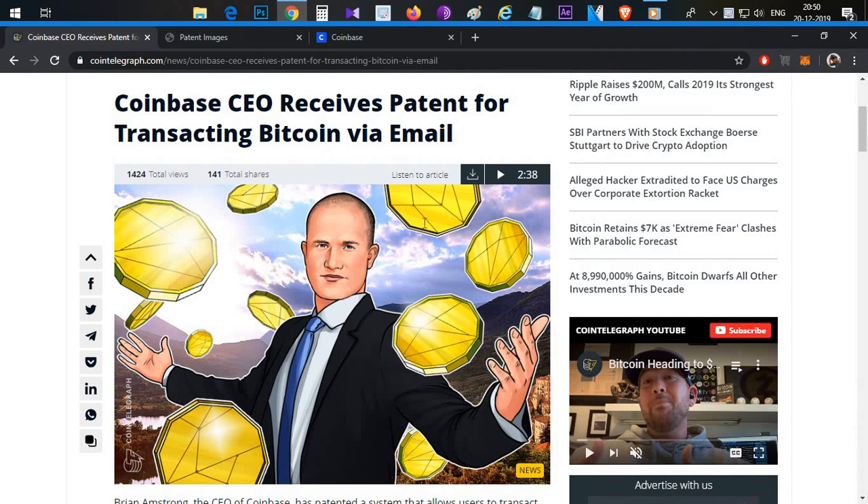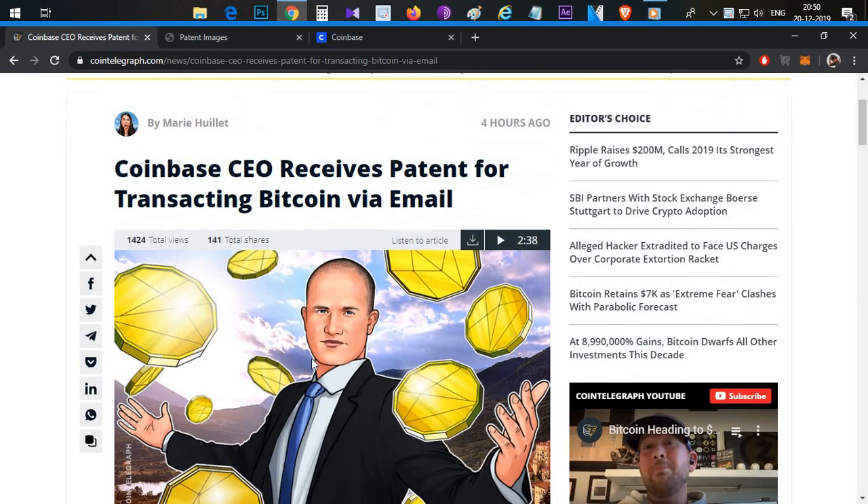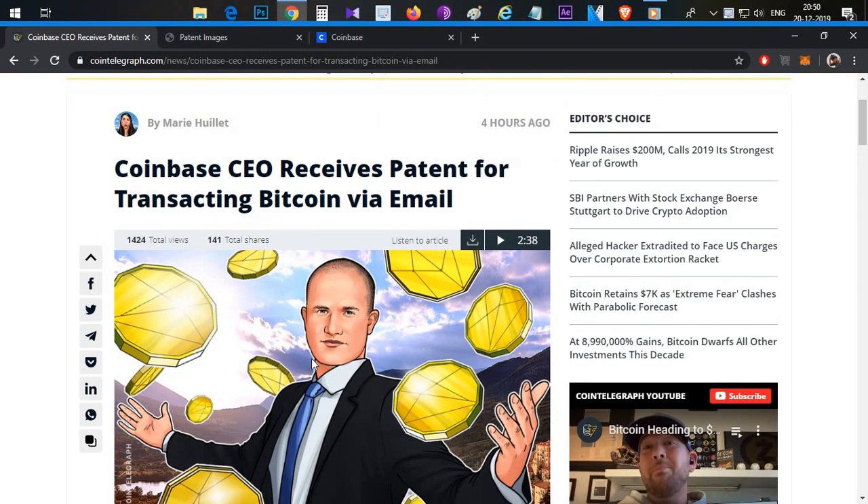We are going to talk about the latest update. Coinbase CEO receives returns for transacting Bitcoin via email. We are going to talk about the complete discussion today — Bitcoin via email, the document and process flow steps, and the advantages, disadvantages, and benefits.